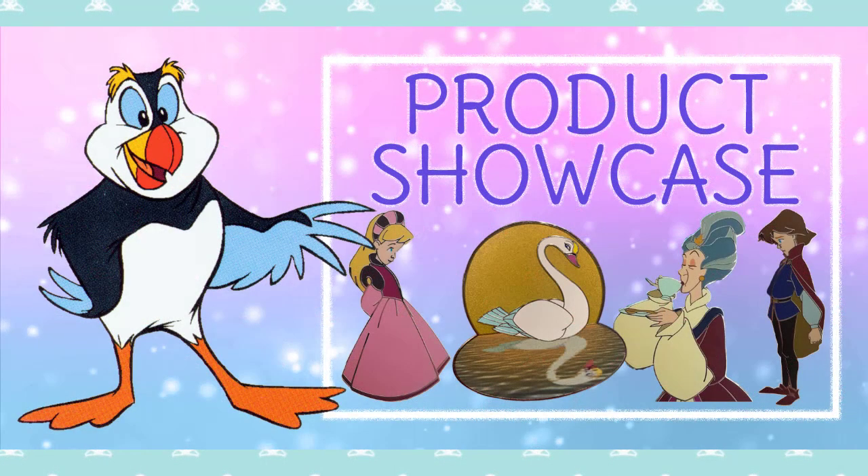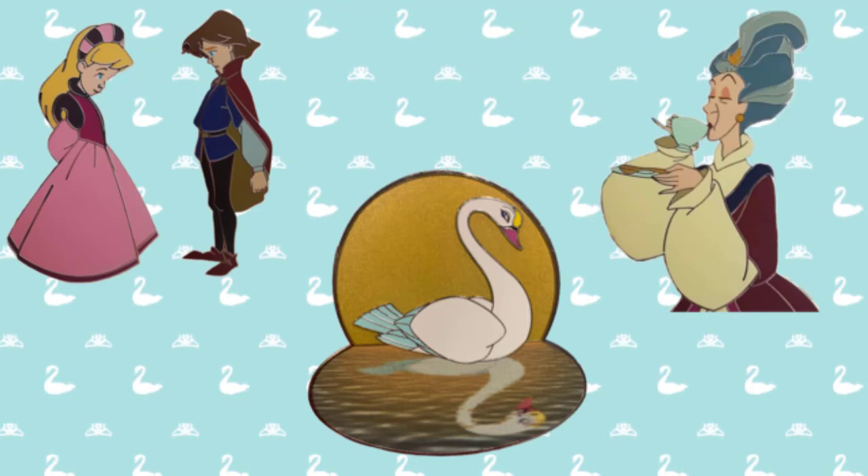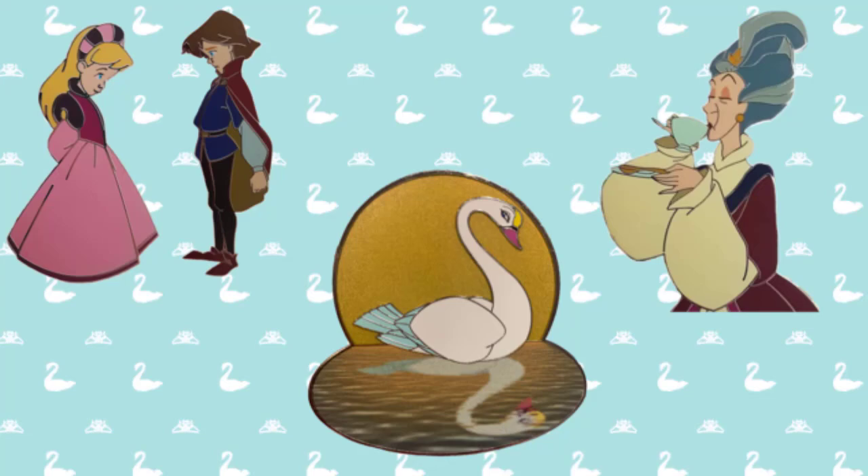And now for the product showcase, where we showcase what's new, old, interesting, and vague. This time, we now have our fourth fantasy pin in stock. Our first limited edition of Princess Odette sold out super fast, so we increased the quantity a little for the others. We know there are lots of fans that love these, so they're still limited edition — get yours before they're gone. In stock still: Derek and Odette at their first meeting, Queen Yuberta, and the swan silhouette on the lake. So if you missed out on the last one, now's your chance to get a hold of one. You can see that in the description down below as well.